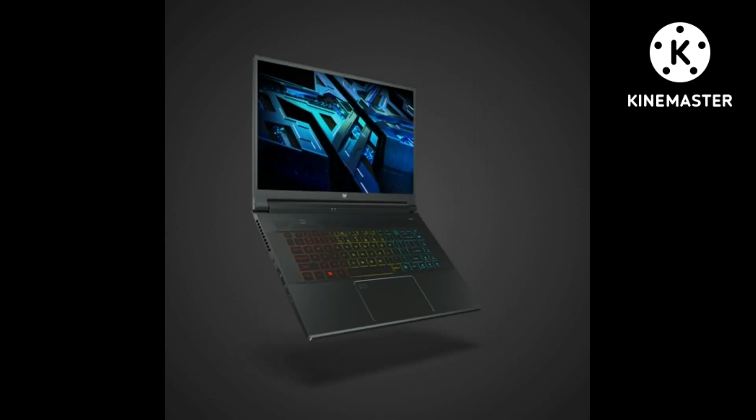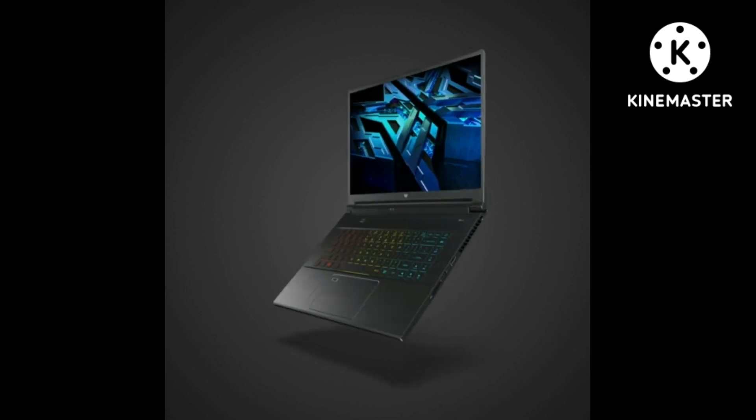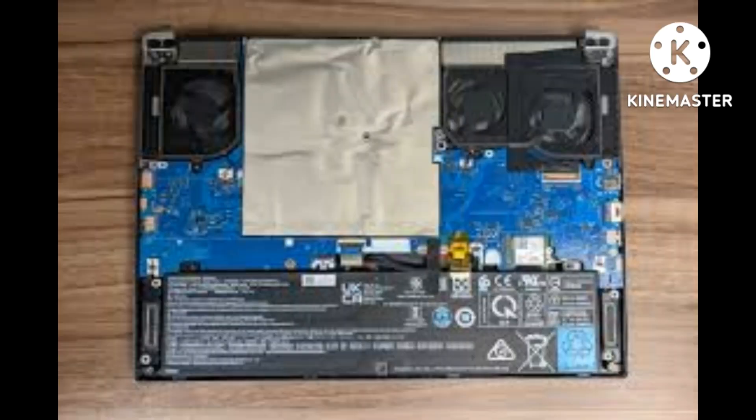Intel Killer Double Shot Pro with Ethernet E3100 and Wi-Fi 6E AX1675 lets you use Wi-Fi and Ethernet at the same time, giving you total control over priority traffic to maximize speed and throughput.